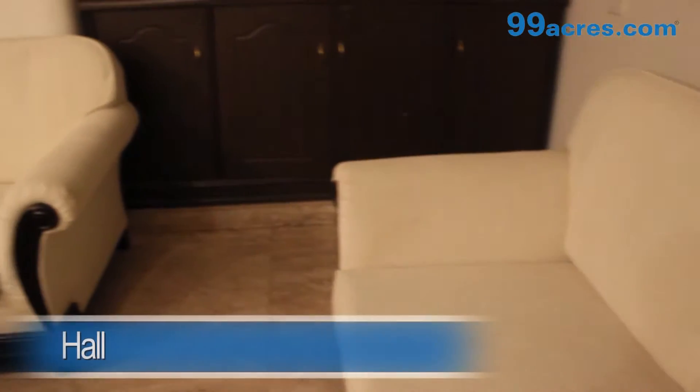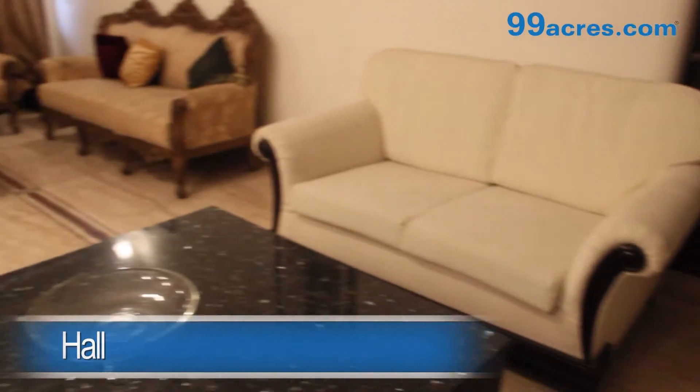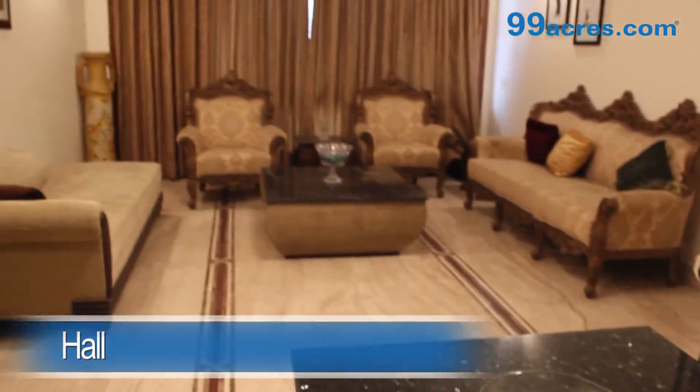This is a 3 BHK apartment. The hall has marble flooring and a separate dining area.